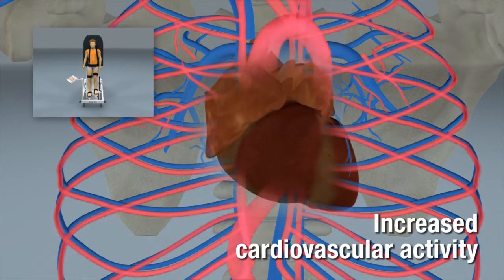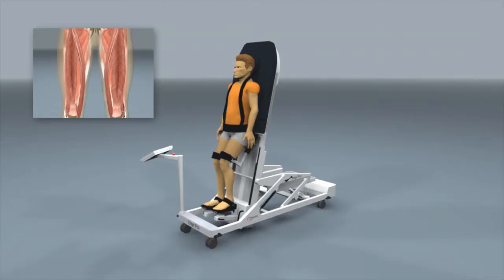The increased cardiovascular activity helps patients to tolerate the upright position better. The patient can train longer and more intensively in the vertical position.